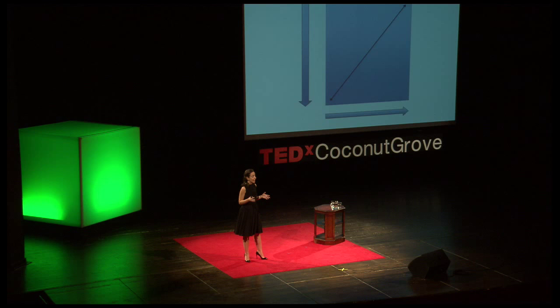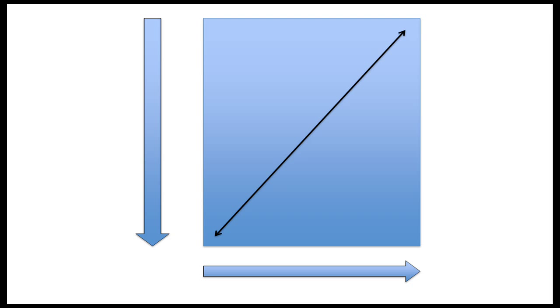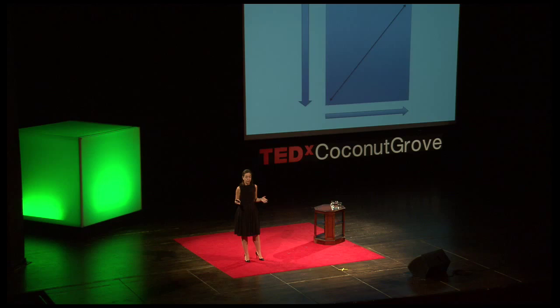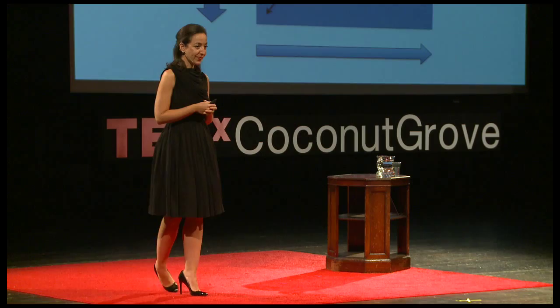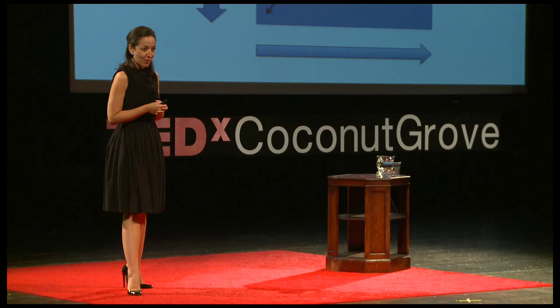The bias cut gave an elastic-like quality to the fabric, basically stretch before lycra. And with Madeleine Vionnet's bias cut, fashion finally went 3D. Her pioneering techniques will revolutionize the fashion industry.